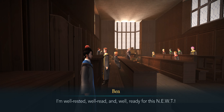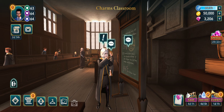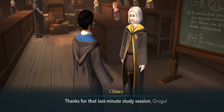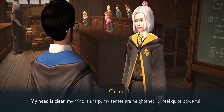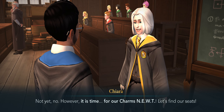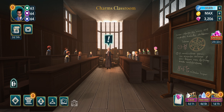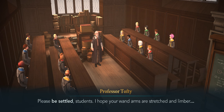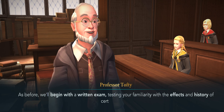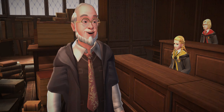Take Charms NEWT. Thanks for the last minute study session Grogu — my head is clear, my mind is sharp, my senses are heightened. I feel quite powerful. Is it a full moon? Not yet. However it is time for our Charms NEWT. Please be settled students — I hope your wand arms are stretched and limbered. We'll begin with a written exam testing your familiarity with the effects and history of certain charms.